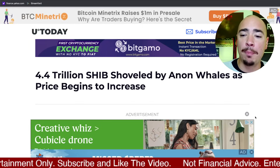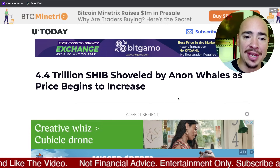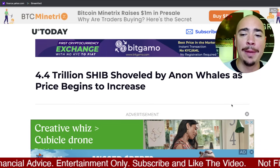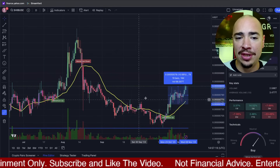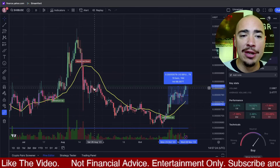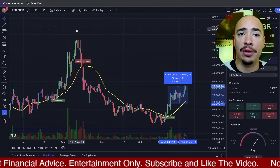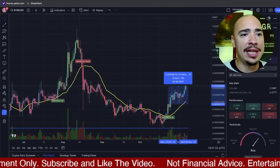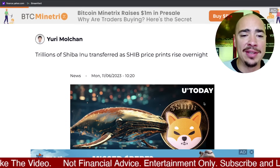So this is another big story: 4.4 trillion SHIB shoveled by whales as price begins to increase. We are seeing this slowly tick back up. The good thing is we've got some room to run if we can continue to close this gap. Once we get past this 8.3, 8.4, 8.5 range, we've got a runway all the way up to the 11s. This is a really crucial point for SHIB if we can continue to see this slow, steady growth.